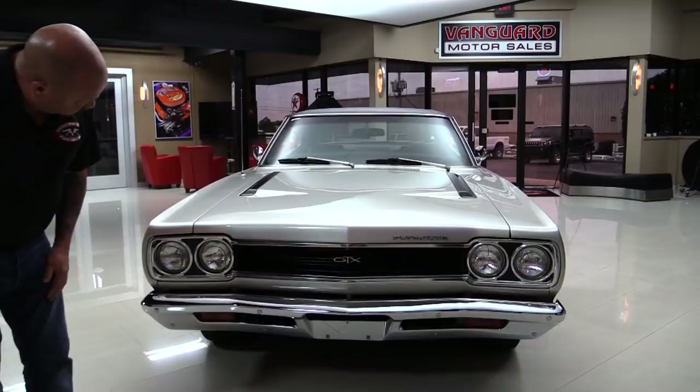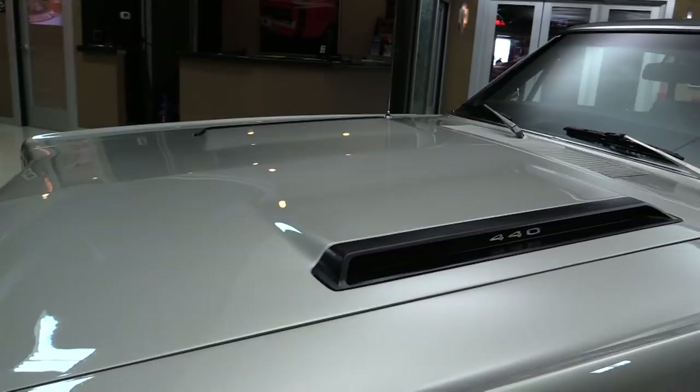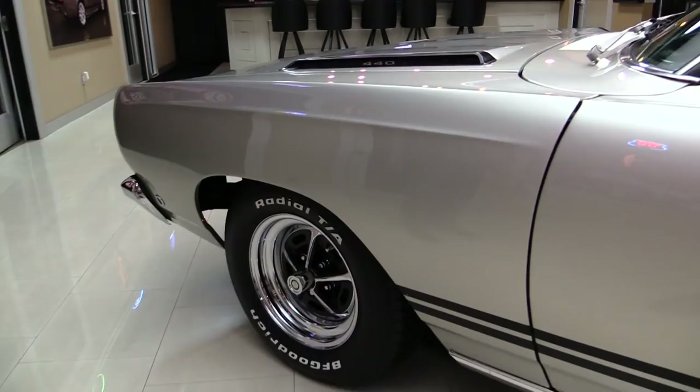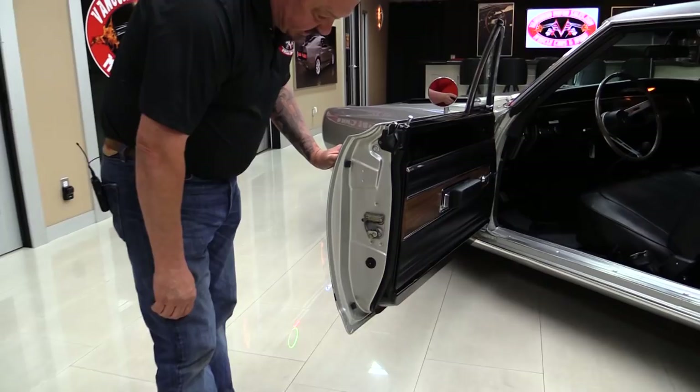Check out the front end here. The bumper looks brand new. The grill is in beautiful shape and this silver was definitely laid down by a pro — it is nice and even. All the metallic is beautiful. That hood lines up real nice. It's got a brand new set of Magnums and BFGs on it. Love the black stripe going down the side. Of course everybody's looking for that GTX right there. Look at those door jams — nice and clean. Just beautiful.